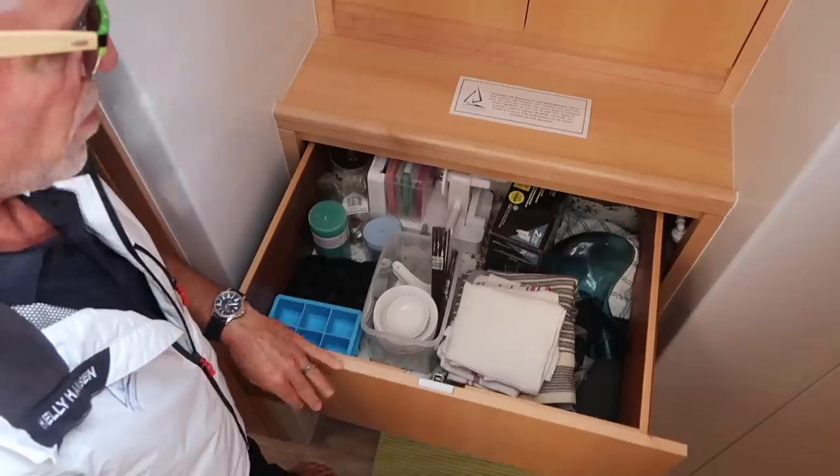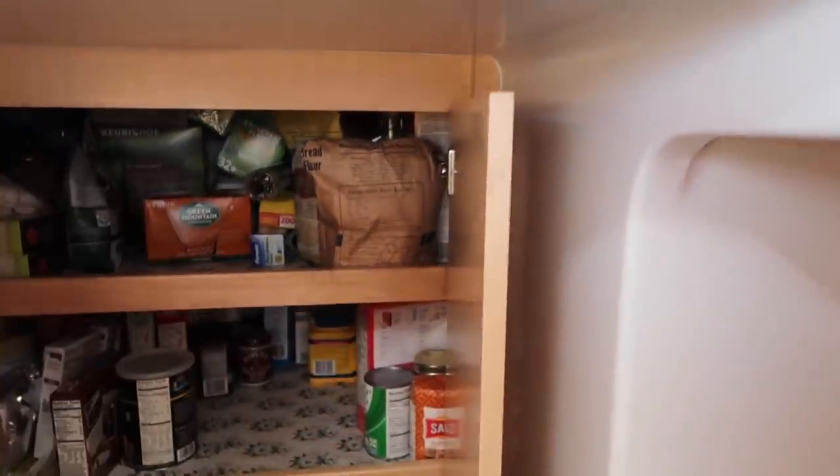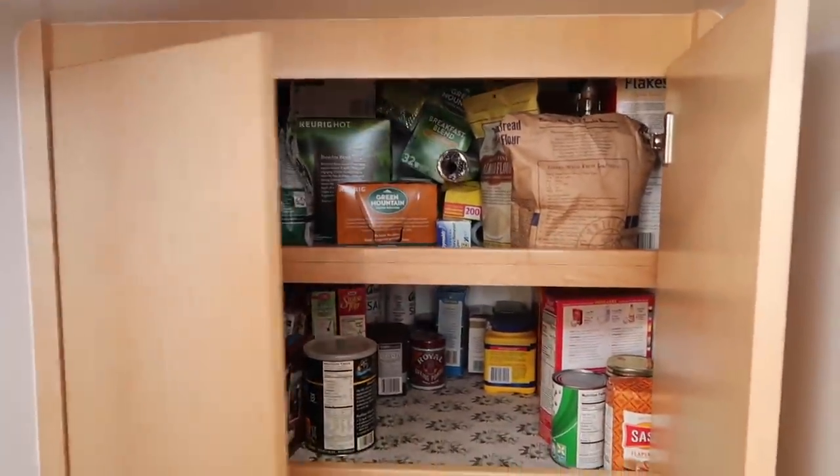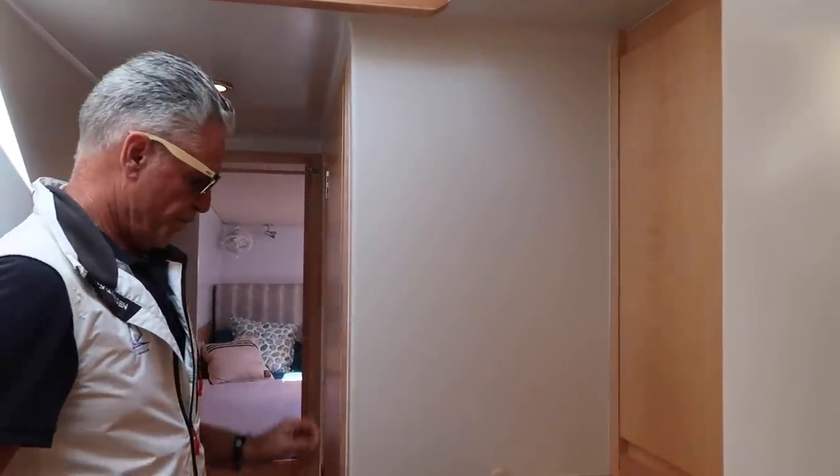In this boat, when you come down the stairs you have these big storage things here, and then a deep locker — tons of storage. On the dagger-boarded boat, the dagger board is there and takes up a little bit. This one has the keel.